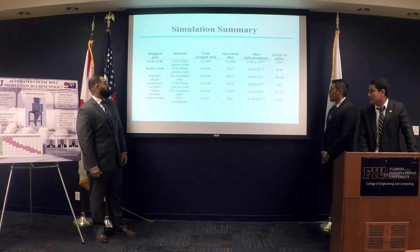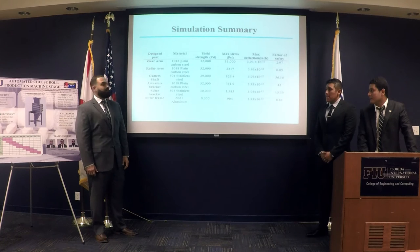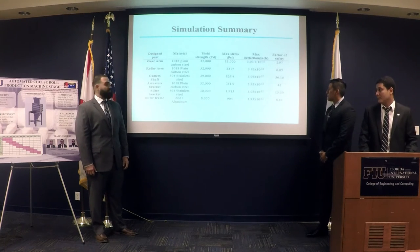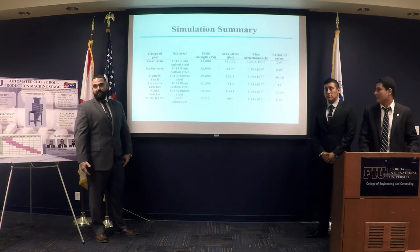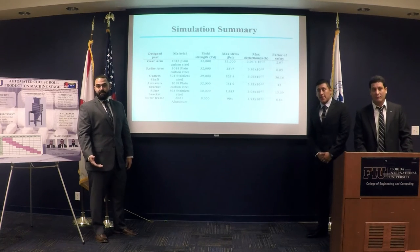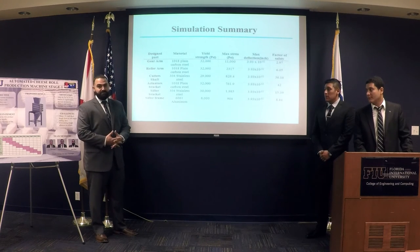These are the worst-case scenario values we obtained. The factor of safety is high enough that we don't have to worry about anything breaking. The forces are very low and it is over-built because space and weight constraints weren't an issue. Our main concern was staying within budget and producing a working machine.